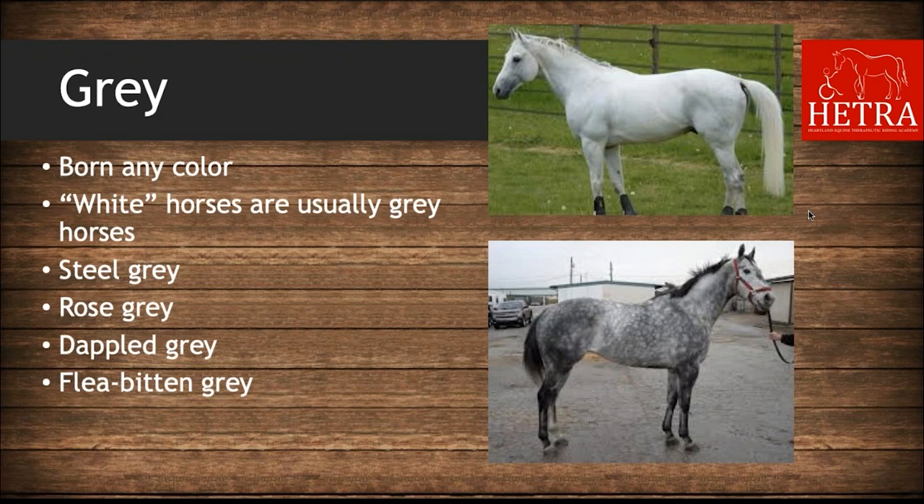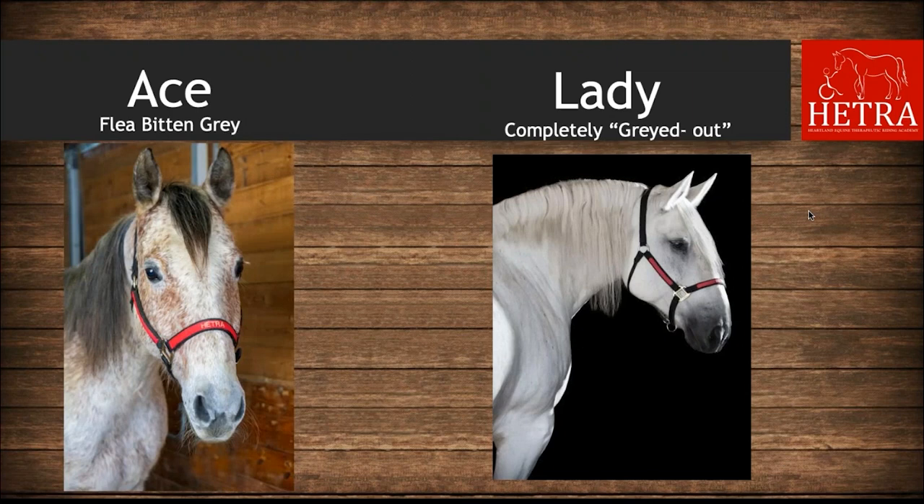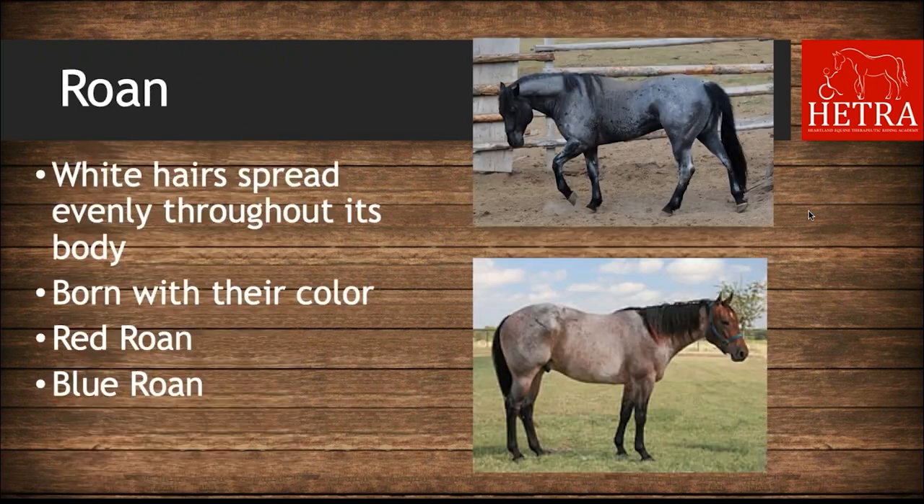A flea-bitten gray is a horse that has grayed out to white and has small red spots over its body — and no, the flecks do not actually come from fleas. HETRA has two gray horses. On one you can really see the flea-bitten markings on his face, and Lady is an example of a completely grayed-out horse — she looks white but is actually a gray that has faded.